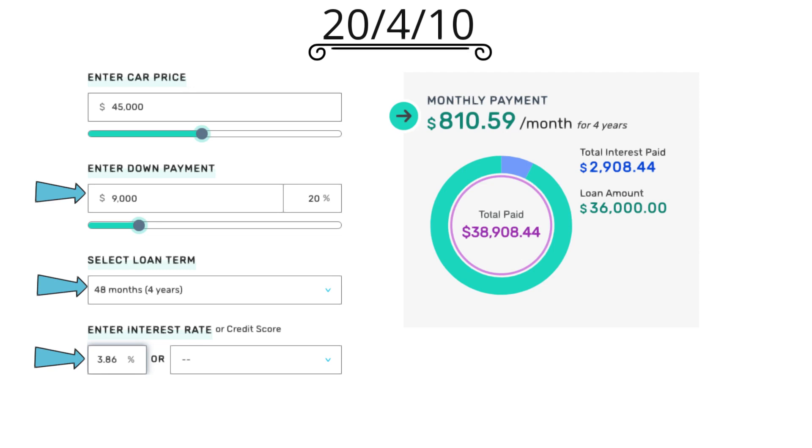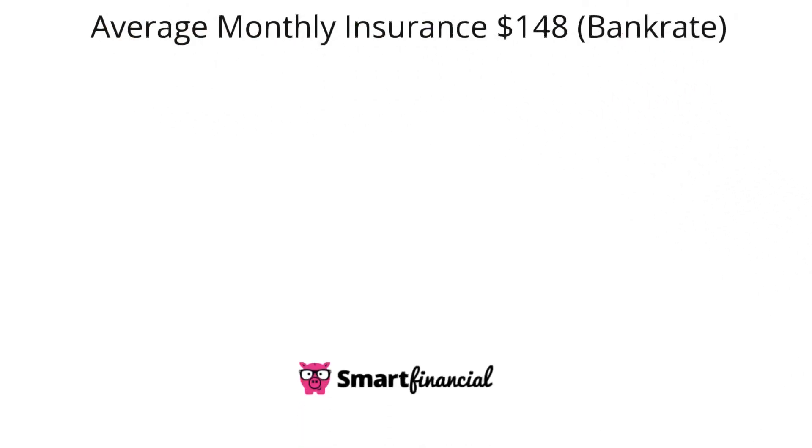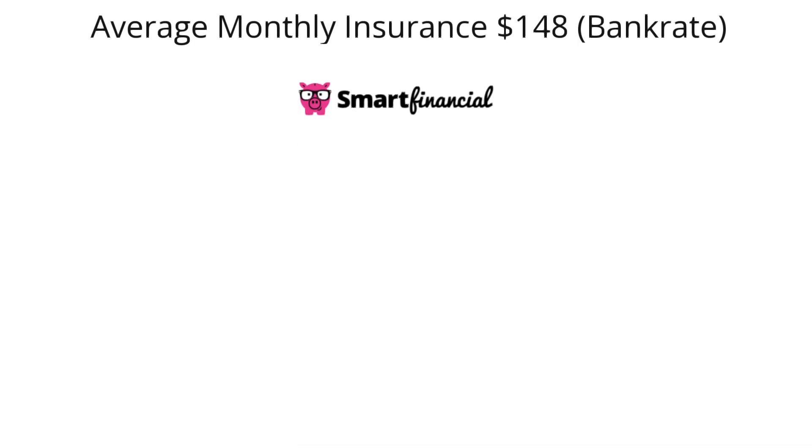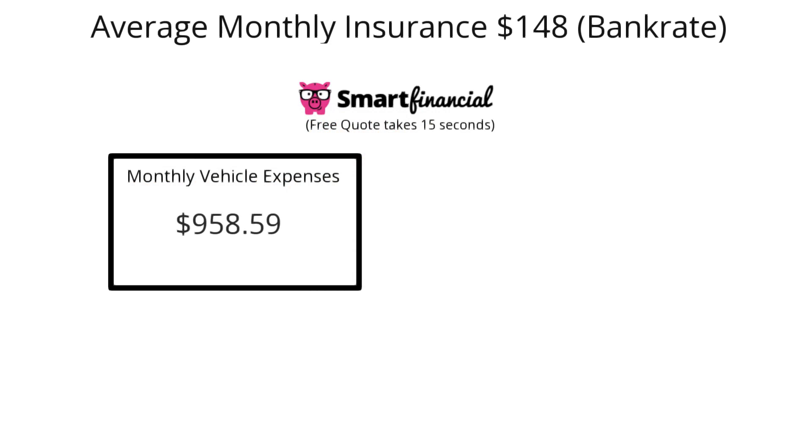Take note that you're also paying about $2,900 in interest. Bankrate states that the average monthly insurance cost is $148, but this varies quite a lot, so use that smart financial link in the description below to find out exactly how much it would cost for you to insure something like this. It really depends on the person — your gender, your age, your driving habits, and what part of the country you live in. This brings your monthly total to $958.59.